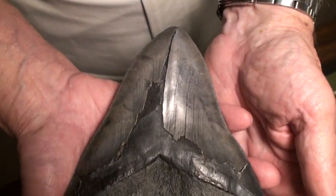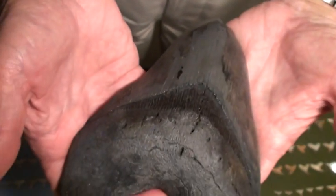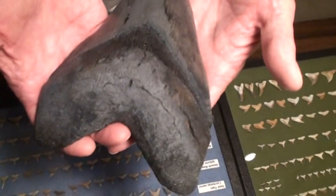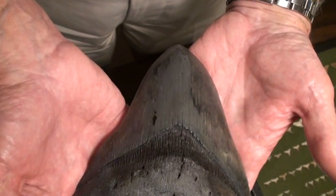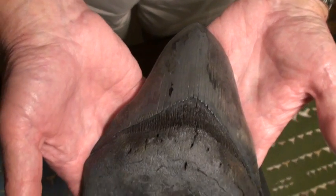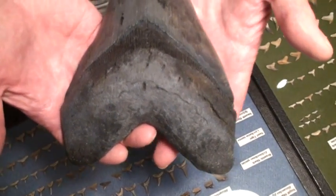And as you can see, and if we can see the other side again, this is not a tooth that has been repaired or is a mosaic of several teeth. This is the real McCoy. So those of you who are looking for the biggest, here's your competition. This is the one that beat up King Kong.